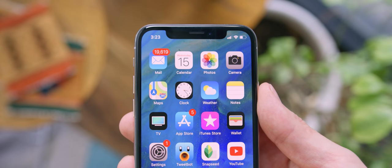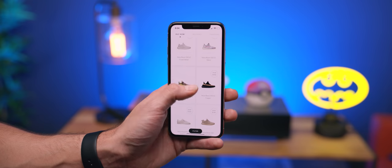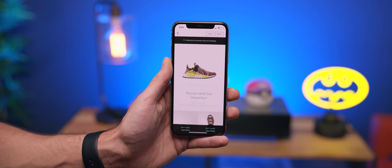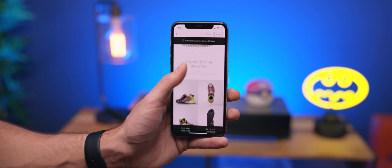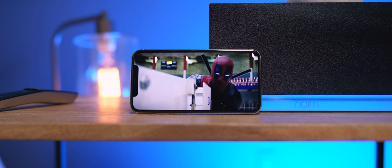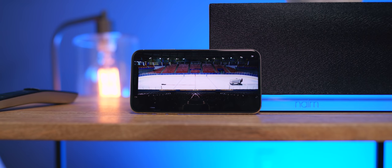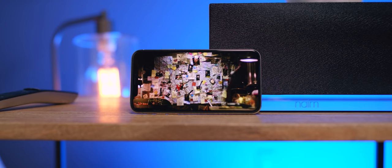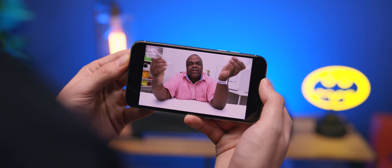That leads into the next controversial thing with the iPhone X — the notch. Initially, mostly angry tech fans on Twitter seemed to hate it. Honestly though, the notch really isn't a big deal. Like 95% of the time I don't realize it's there. The only time I do notice it is when I'm watching widescreen video, because the notch creeps in and there is nothing you can do about it. For most YouTube videos in 16 by 9, you are not seeing the notch whatsoever.